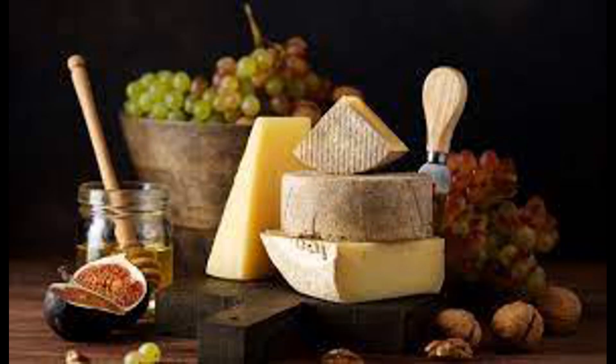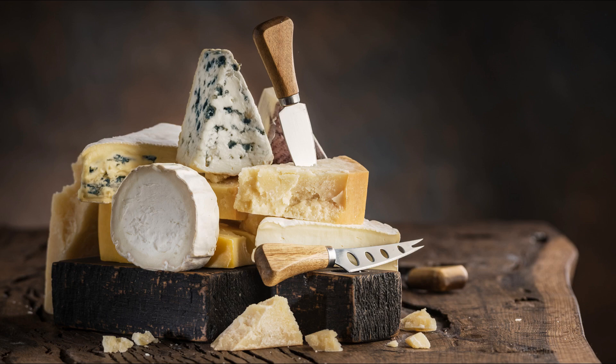Individual tolerance to lactose-containing foods, including cheese, varies among individuals with lactose intolerance. Some individuals may tolerate small amounts of lactose, while others may need to avoid lactose-containing foods altogether or opt for lactose-free alternatives. Overall, the digestion of lactose in cheese and other dairy products depends on the individual's lactase enzyme production, the lactose content of the specific cheese, and the individual's tolerance level.